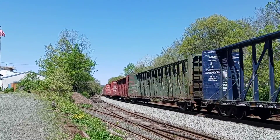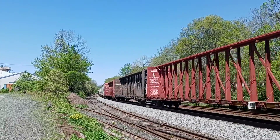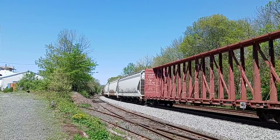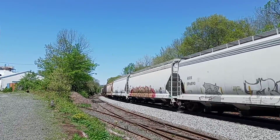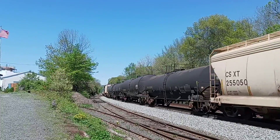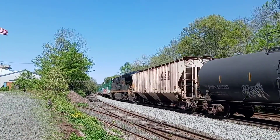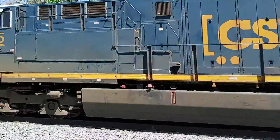That's Q422's detector two times. There's the DPU. Ready — three, two, one — DPU, all right.